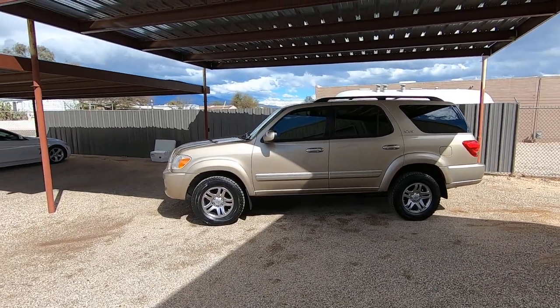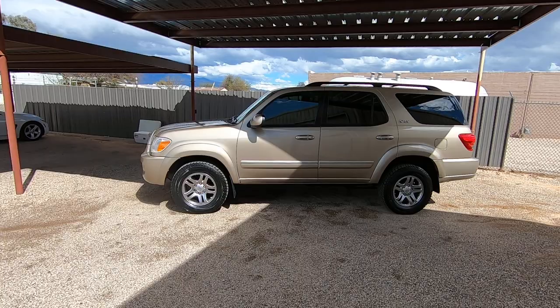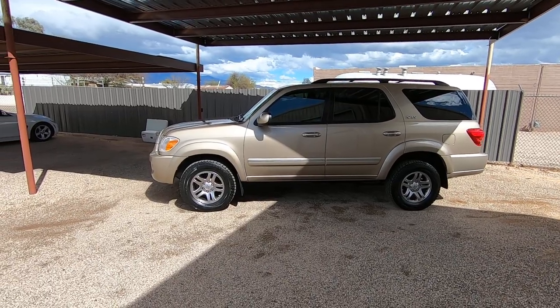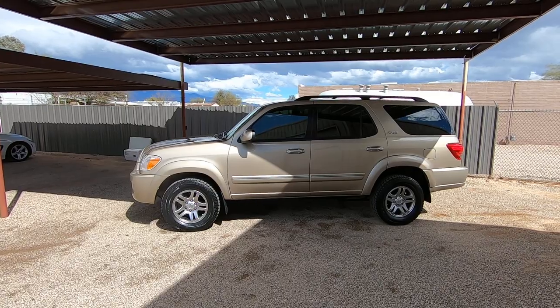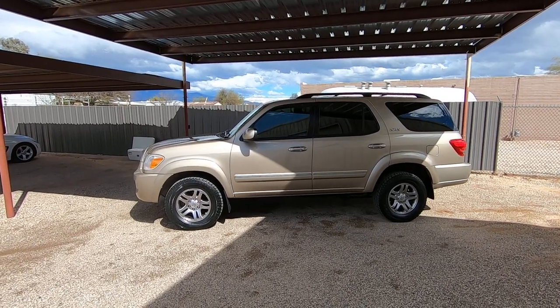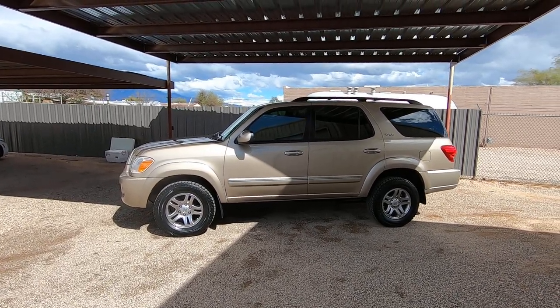This is Roger with Wheel Kinetics in Tucson, Arizona. We're selling this Sequoia — it's a 2005 Toyota Sequoia, 4.7 liter V8, four-wheel drive, SR5, and it has a third seat. It has very low miles — 105,405 actual miles.